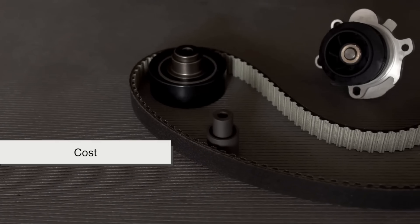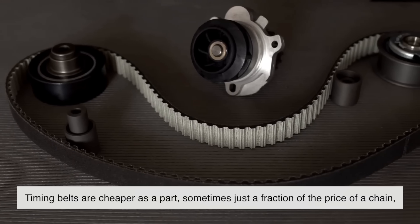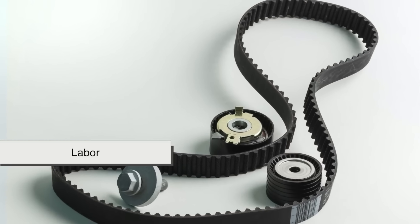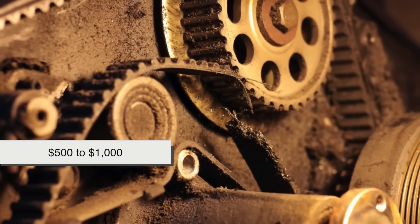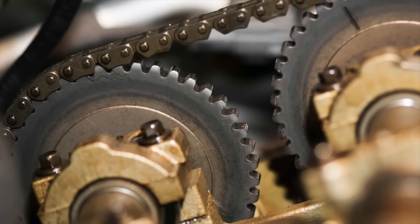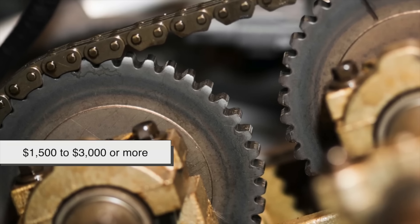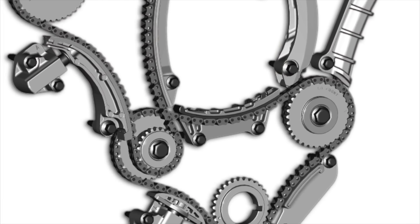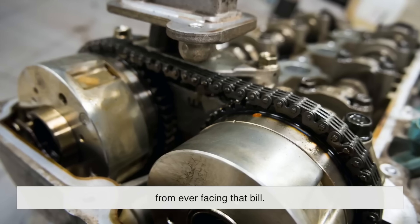From a cost perspective, timing belts are cheaper as a part, sometimes just a fraction of the price of a chain, but they need to be replaced more often. Factoring in labor, a timing belt replacement might cost anywhere from $500 to $1,000, depending on the car. A timing chain replacement, if needed, can easily run $1,500 to $3,000 or more. That's why for chains, prevention is everything. Regular oil changes and good maintenance habits can keep you from ever facing that bill.